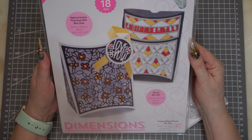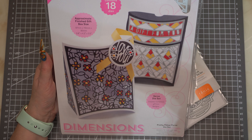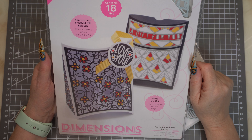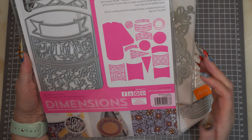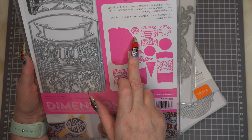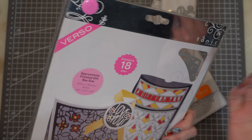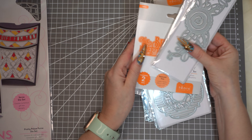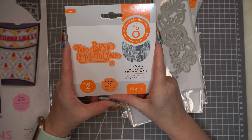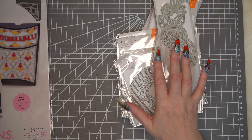The first one I'm going to show you is this Pretty Pillow Purse die set — I'm guessing this must be in the big die set bundle. I do think it's really, really pretty. You've got all the dies to make the box, plus sentiment dies like 'something or a gift for you', 'love you', and 'happy birthday just for you', so you could use them in all your other things. And I did buy this one separately for £4.49 — it's a die that says 'The Best is Yet to Come'.